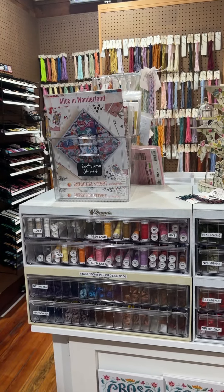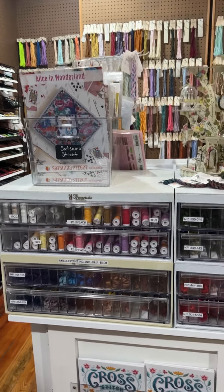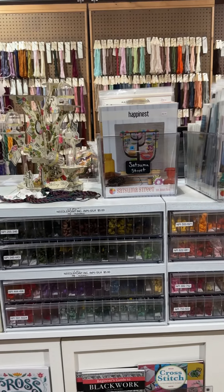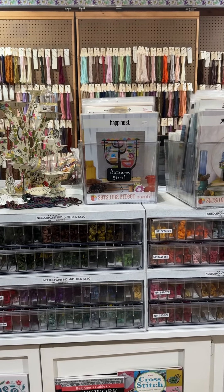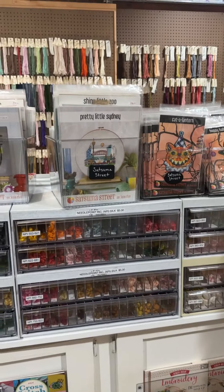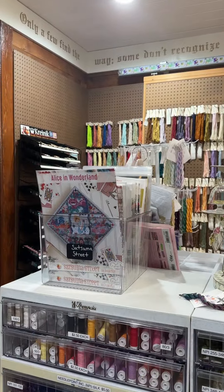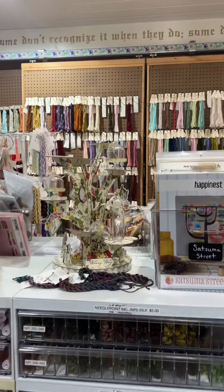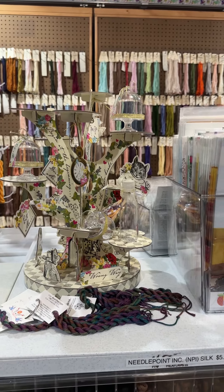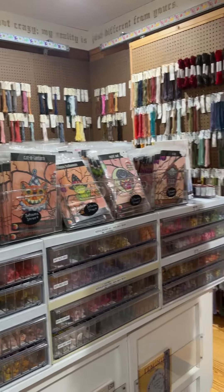This cabinet of threads starts out with linen thread from London to Derry; linen thread is also on the other side of this cabinet. Then we go into Needlepoint Ink silk — I like to keep silk skeins inside cabinets so they don't get damaged. Up on top you've got a lot of beautiful Satsuma Street designs, and of course we had to put the Alice in Wonderland design right out front. There's a cool Alice in Wonderland tree with little 'drink me' and 'eat me' tags and little kitty cats.